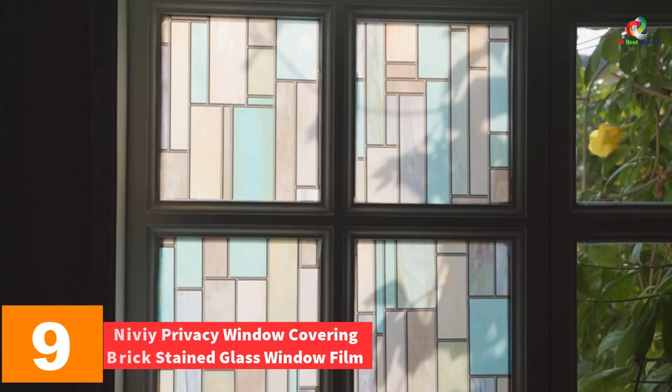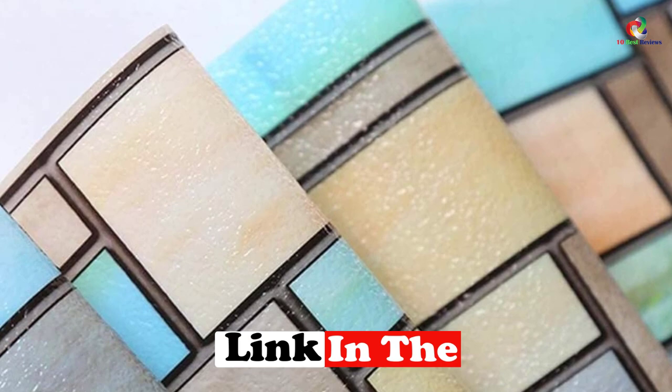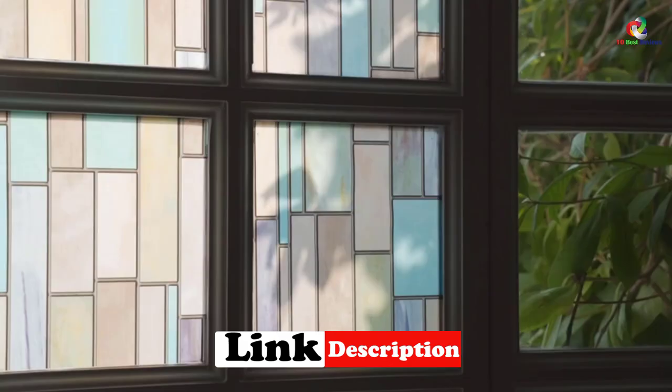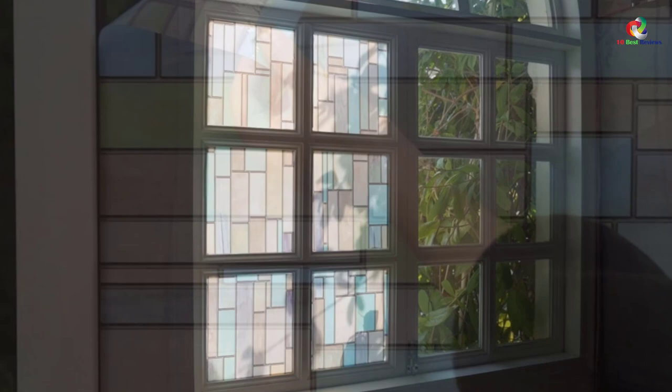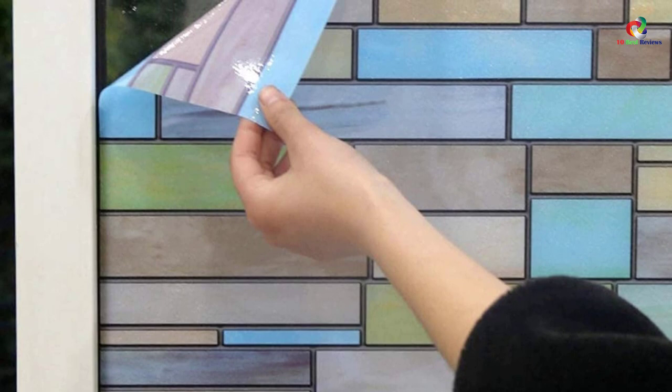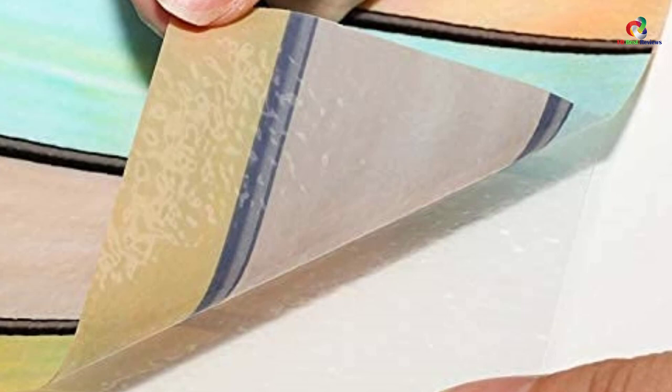Moving on, at number nine we have the NIVI privacy window covering brick stained glass window film. This artsy stained glass window film is unique on its own. It contains solar characteristics which help control harmful UV rays, provides extremely good privacy, and can be installed anywhere — bathroom, kitchen, shower, or bedroom. No adhesive or glue is necessary, and reusing the product is possible even after opening. Durability and beauty are the main features, giving the place a completely classy look.